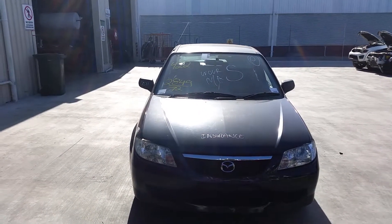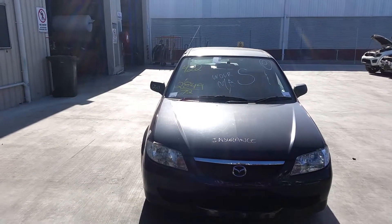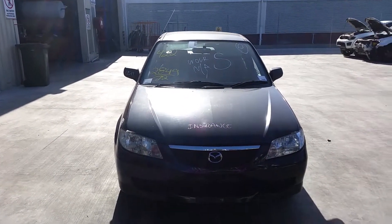This shape runs from the 3rd month 2001 through to the 12th month 2003. It has an FP 1.8L 4-cylinder petrol engine, backed by a 5-speed manual front-wheel drive transmission.